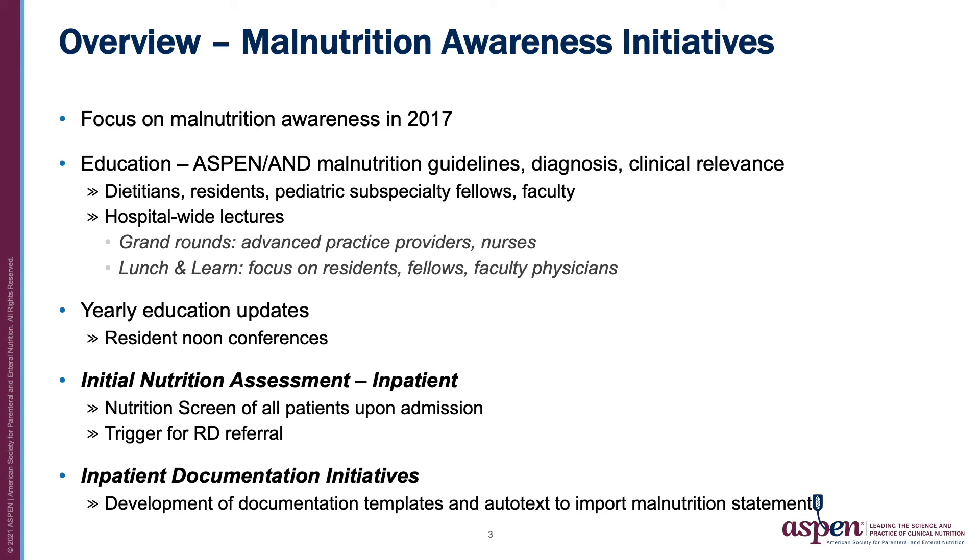Our team began focusing on malnutrition awareness in 2017. Previously at our institution, very few initiatives focused on malnutrition recognition and treatment. Our initiatives focused on education at all provider levels including dietitians, residents, fellows, and faculty. We provided hospital-wide lectures including grand rounds and lunch and learn conferences to lay a foundation for current and future practice. Because isolated education is often poorly sustained, we have provided yearly education updates in similar forums including resident noon conferences.